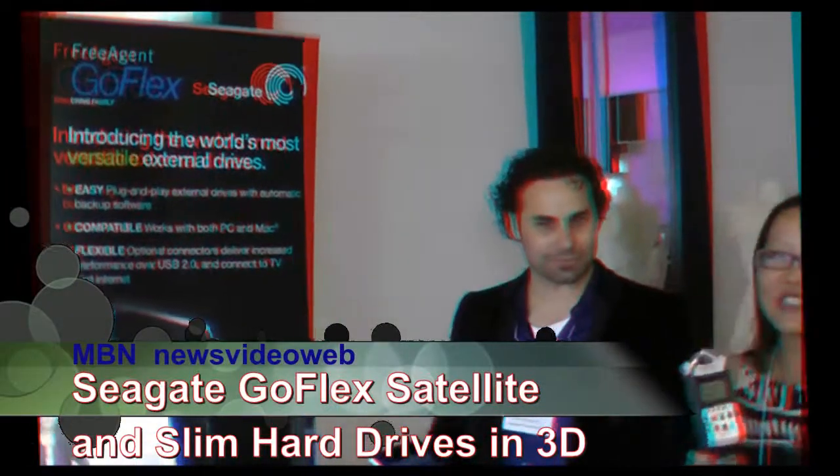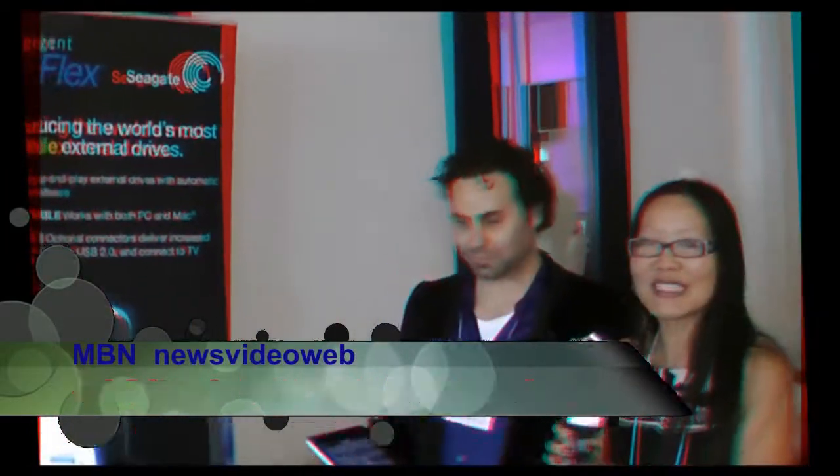Hello, this is Joyce Chow for MBN and News Video Web. We're here at Consumer Product Events, and we are celebrating weddings and wedding gear this time. And we are here with Nathan Papadopoulos from Seagate.